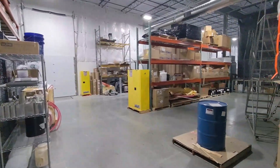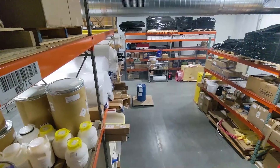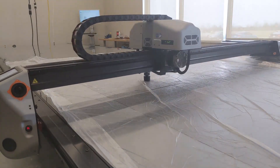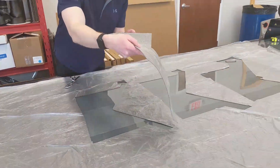As part of our AS9100D accreditation, we have a fully controlled receiving and inventory area. In the fabric cutting room, our 6 foot by 22 foot automated fabric cutting machine allows us to quickly and accurately prepare fiber layups.